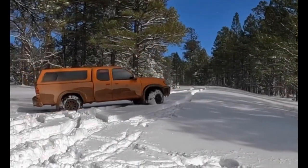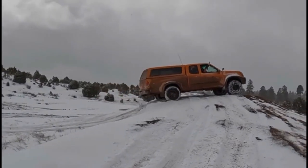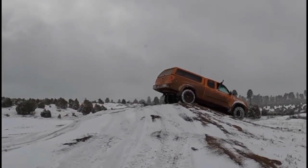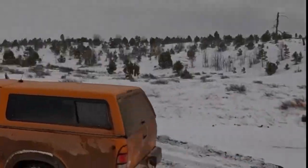I've done two trips so far to the snow with these and had them aired down to about 20 psi to float along the very soft powder. As a whole, I'm very impressed with their on and off-road performance and traction in the elements.